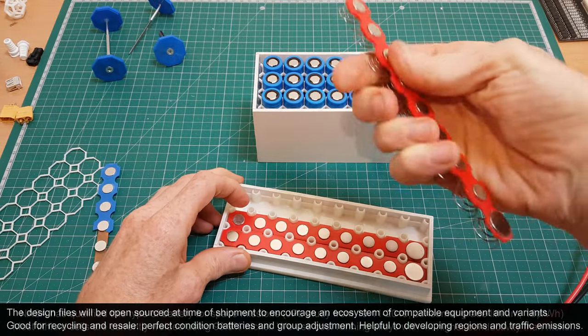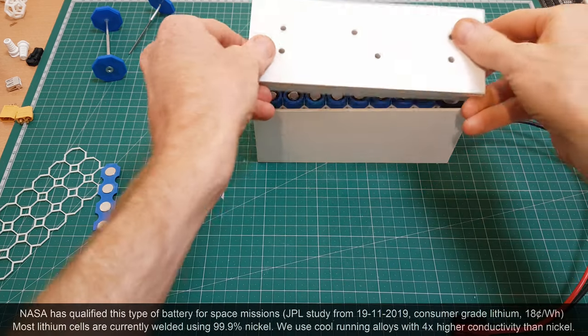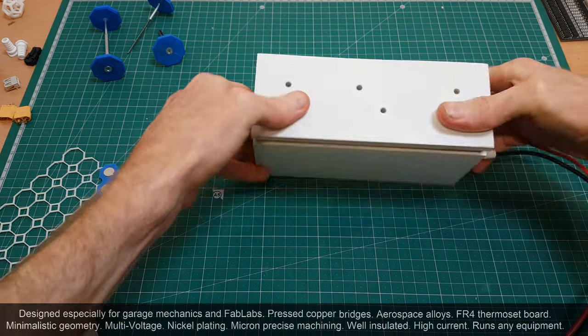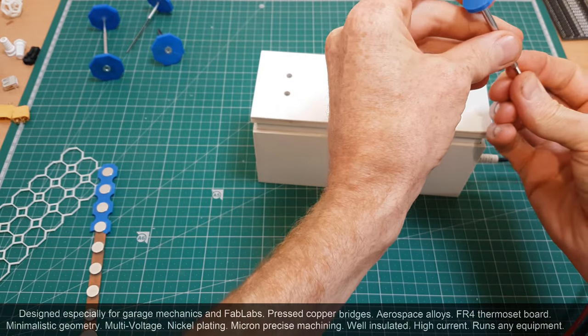Advanced users can rearrange these contacts into many different geometries. You can fit the lid on and off when you want and change things around. It's recyclable for 20 to 50 years and it's intrinsically cheaper than current lithium packaging technologies which use technical welding.